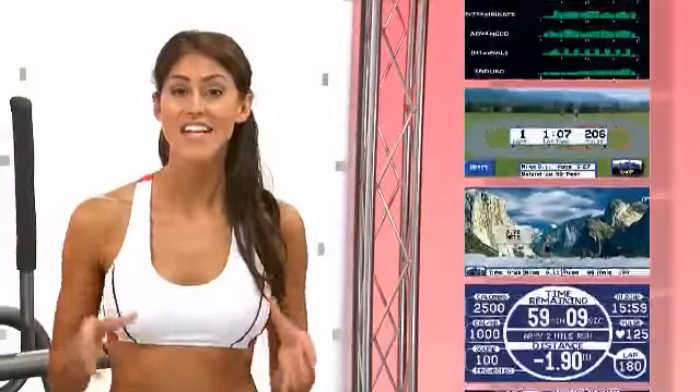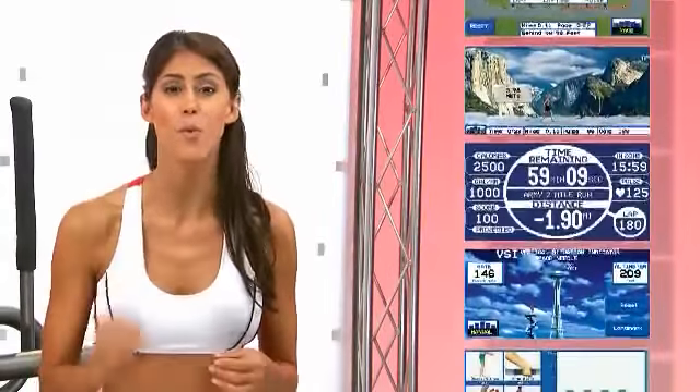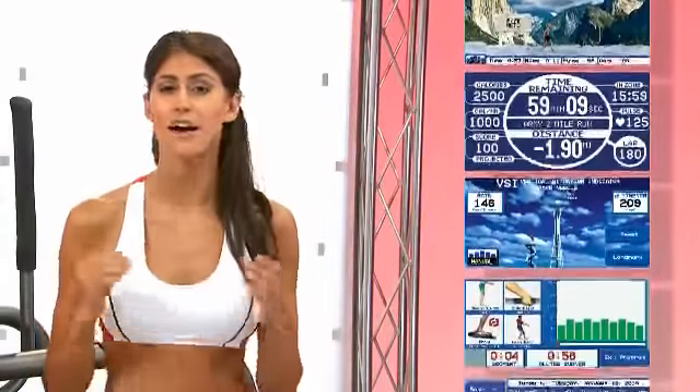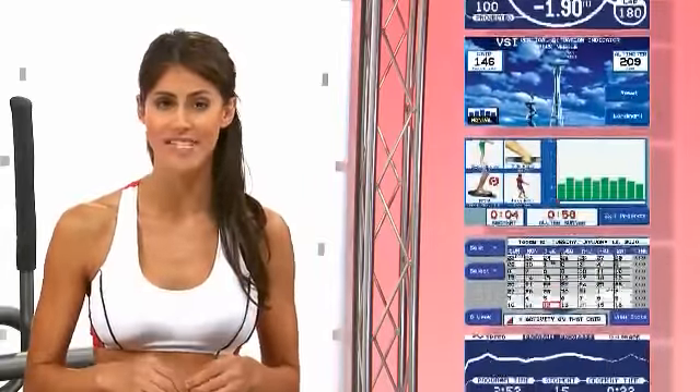The true test of the Landyce Elliptimil is in how it empowers you and gives you control. That's why we crafted our executive trainer control panel that includes 31 different workout routines, customizable workout programs, and a computerized interactive display.